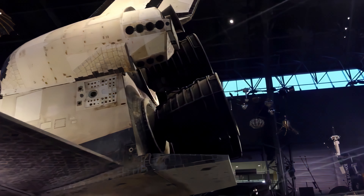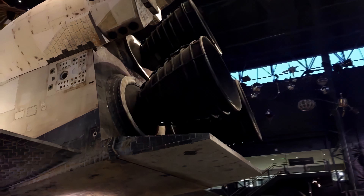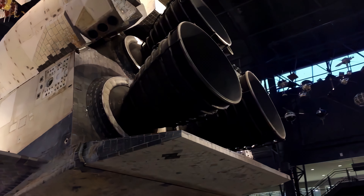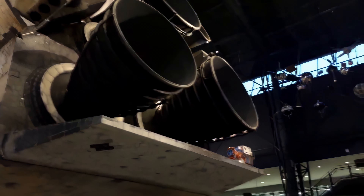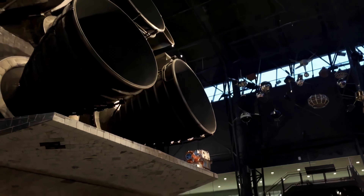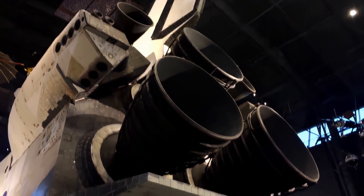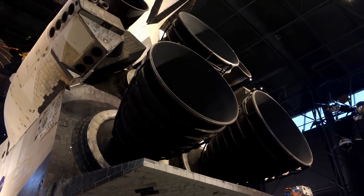That is a beautiful view of the main engines. The main engines are mock-ups to a degree — the actual main engines were retained by NASA for use in future programs. We do have one main engine on display at our other location in Washington, D.C., that is a complete engine made from parts from several flown engines.